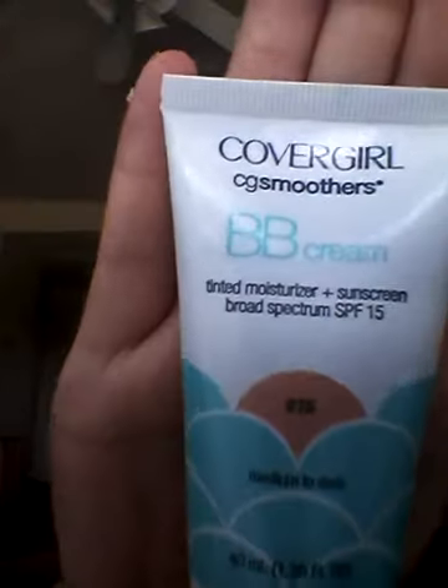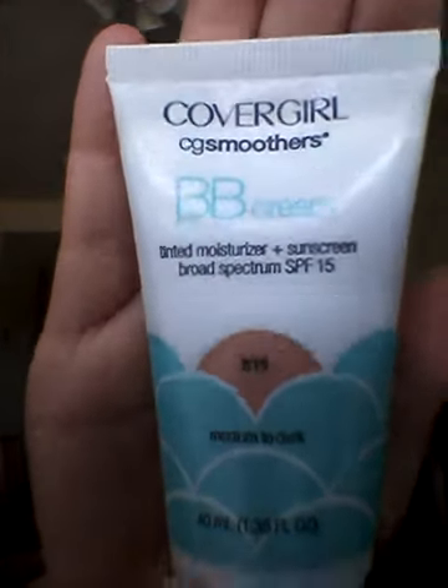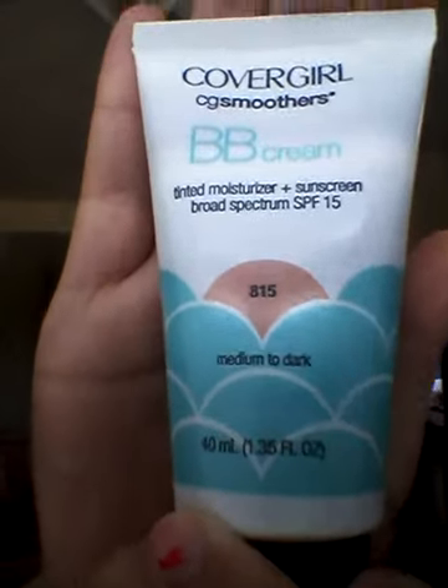So this product is a CoverGirl CG Smoothers BB cream and I'm in the color 815 medium to dark, and I hope it's good. I mean, it sounds good.